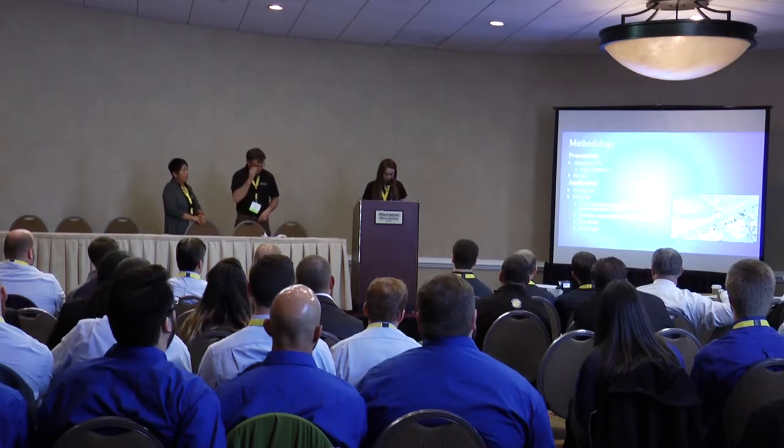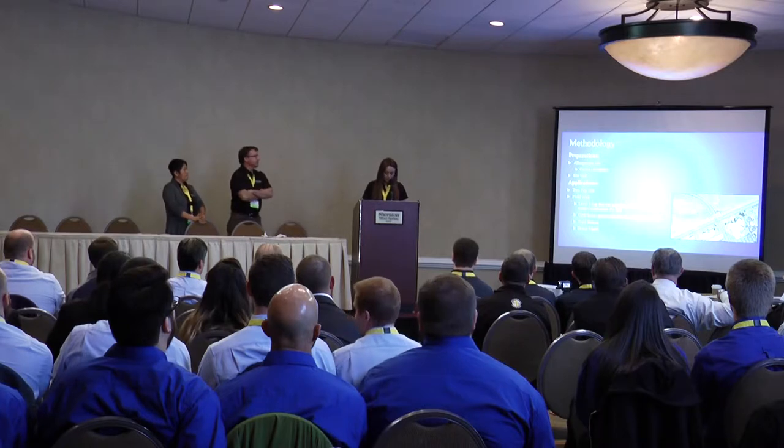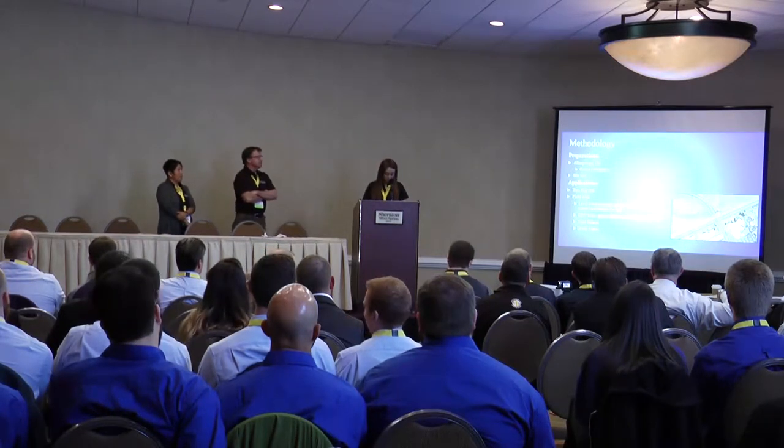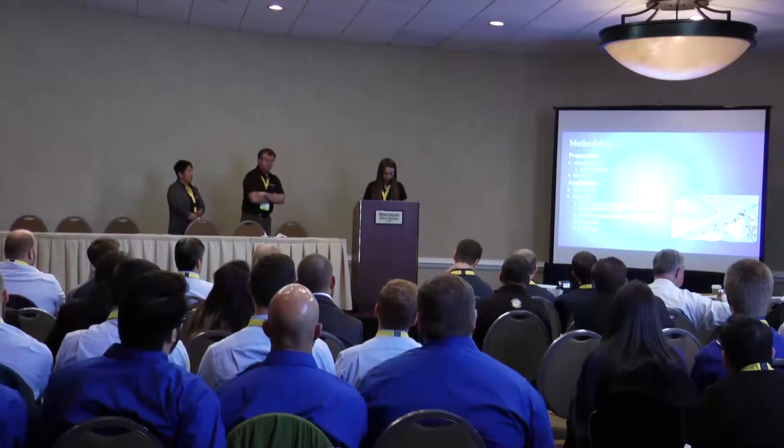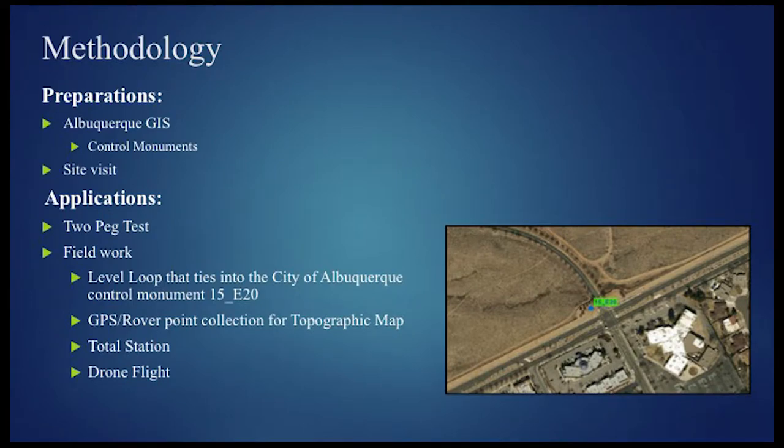To prepare for this study, we began by analyzing the project area. Navigating through Albuquerque GIS along with several site visits, we located a nearby control monument with an orthometric height to use as our benchmark. Our work began with a two-peg test to ensure the accuracy of the level we would be using to conduct a three-wire level loop tied into the City of Albuquerque Control Monument 15E20, followed by GPS rover point collection to create a topographic map, total station point collection, and lastly a drone flight.